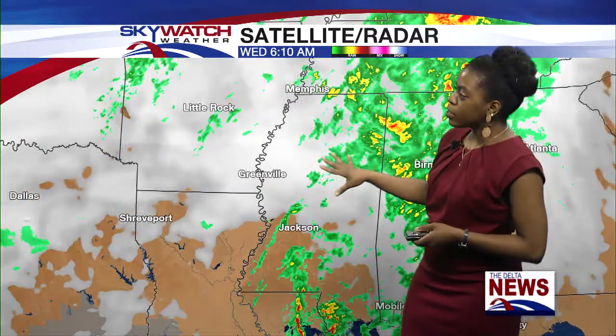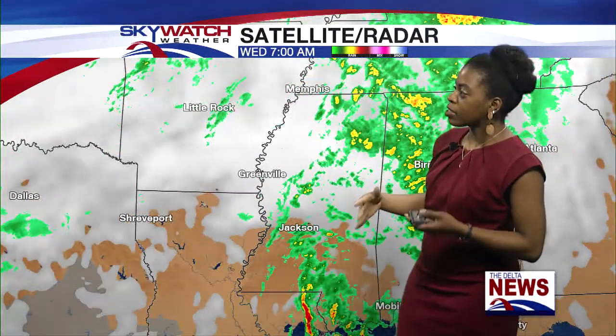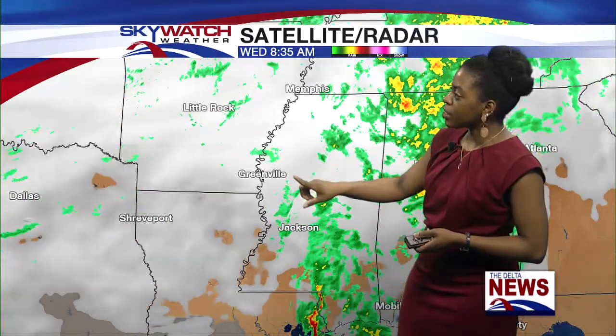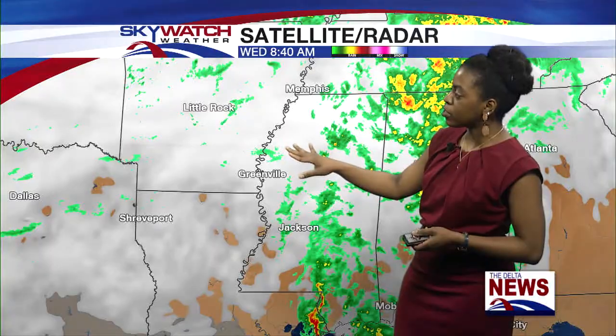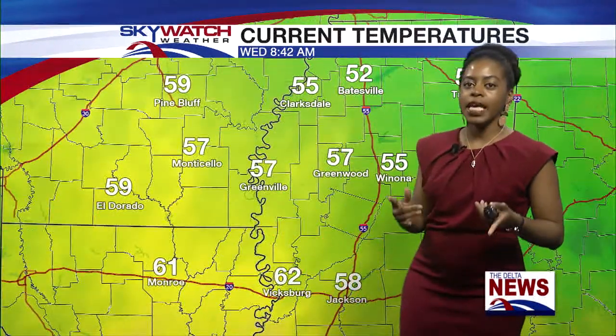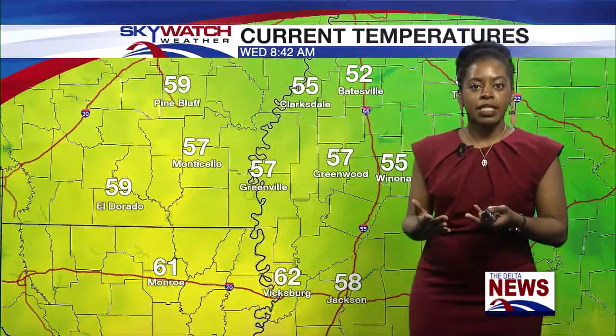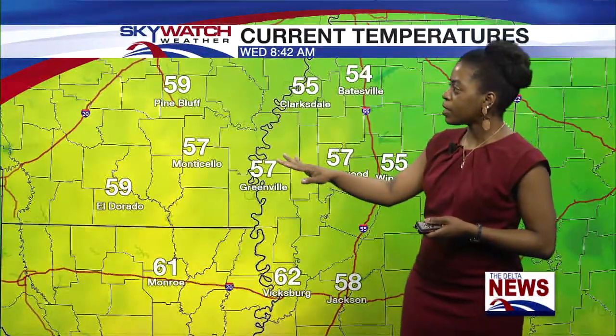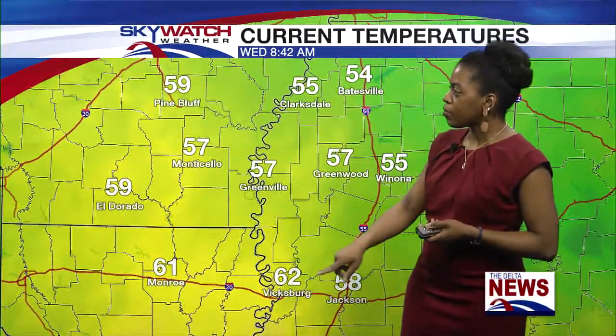Clouds are still moving in over our area, causing mostly cloudy conditions for today. We've had some spotty showers — some are still occurring just to the north of Greenville, but it's basically off in East Mississippi heading into West Alabama. Current temperatures are in the mid to upper 50s across the delta: 57 in Greenville, Greenwood, and Monticello; 55 in Clarksdale; and 62 down in Vicksburg.